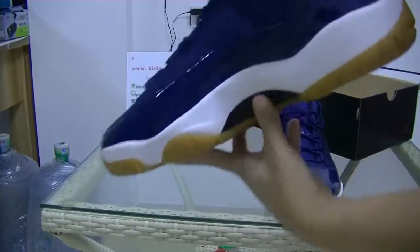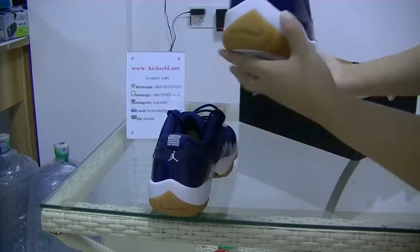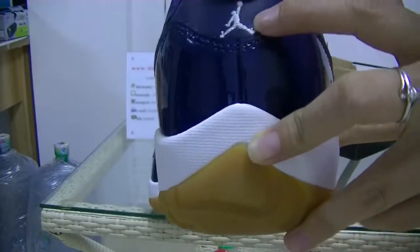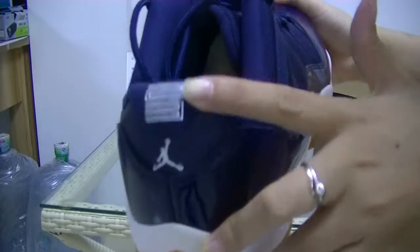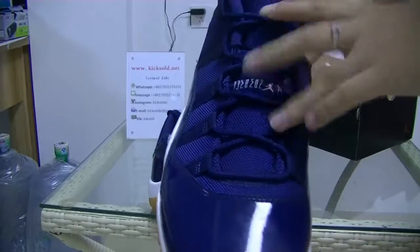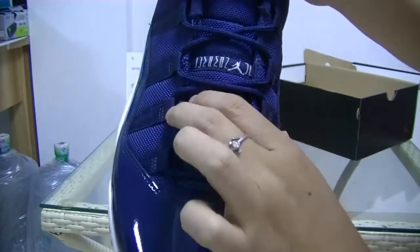More detailed look. You can see the band of shoes. The stitching and branding here. And 23. You can see the tongue. The stitching and branding.